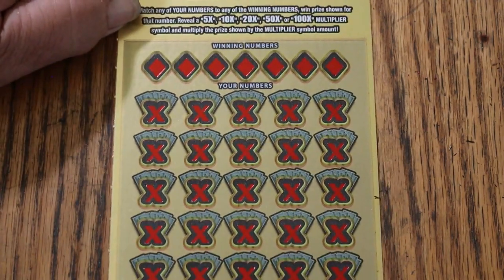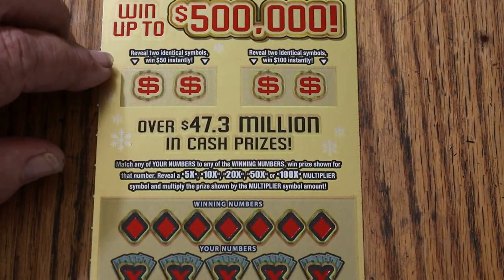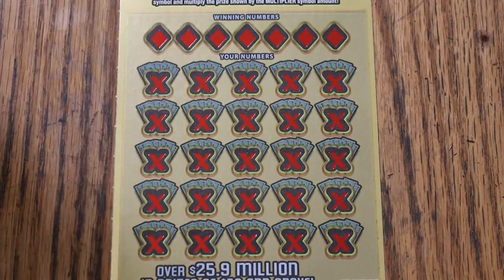To match your number to the winning number, find the multipliers of 5, 10, 20, 50, or 100 times — you get that. Or you can get a bonus here: two identical symbols here gets your 50, and two here gets your 100.